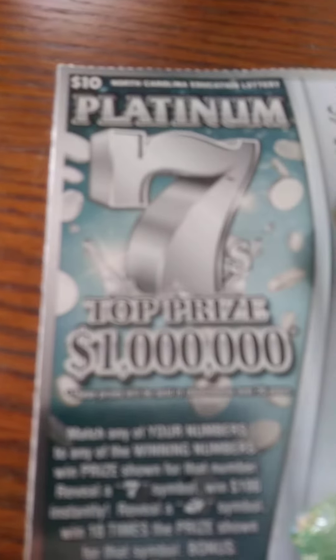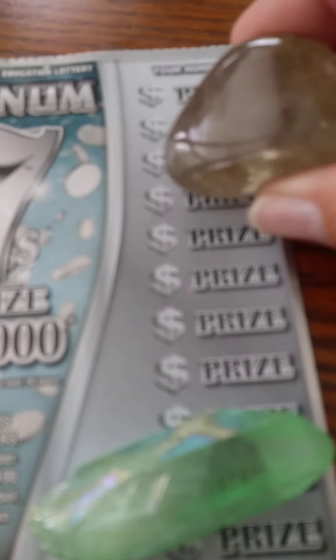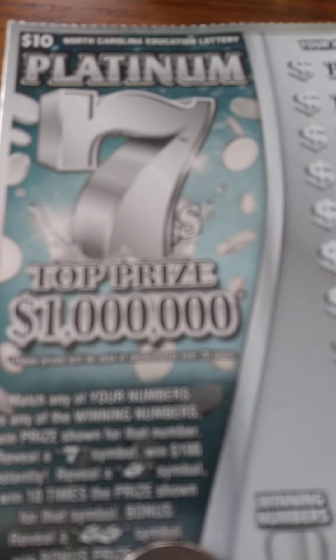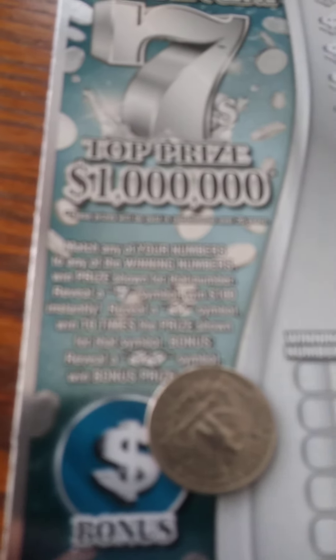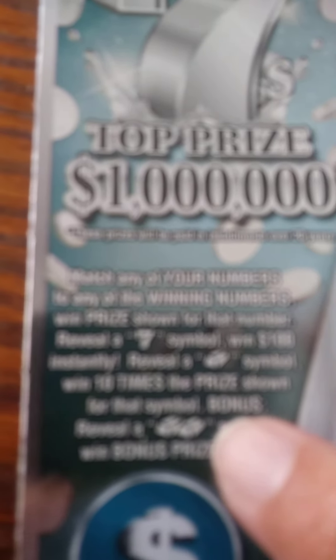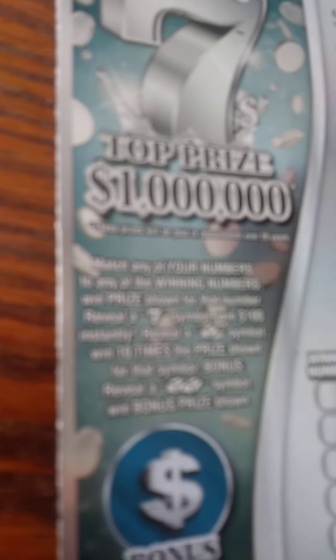Put a $5 winner. We've got our green calcite, our smoky quartz, our green aura quartz, and our $10 Platinum 7 — top prize a million dollars. We got this quarter here. This is ticket number 15. Win up to 17 times. And then you have a bonus — you can get any of these symbols in the bonus.